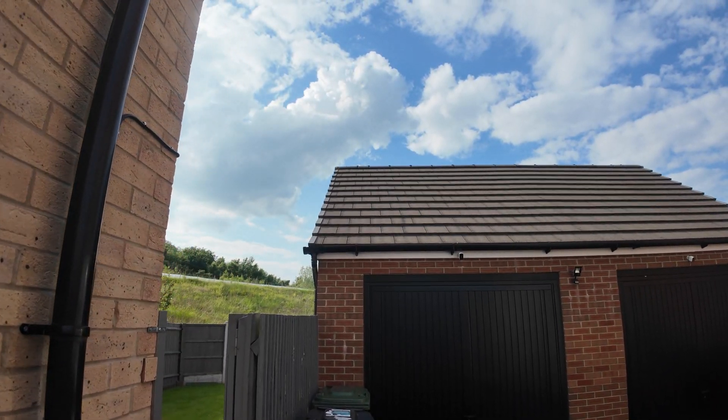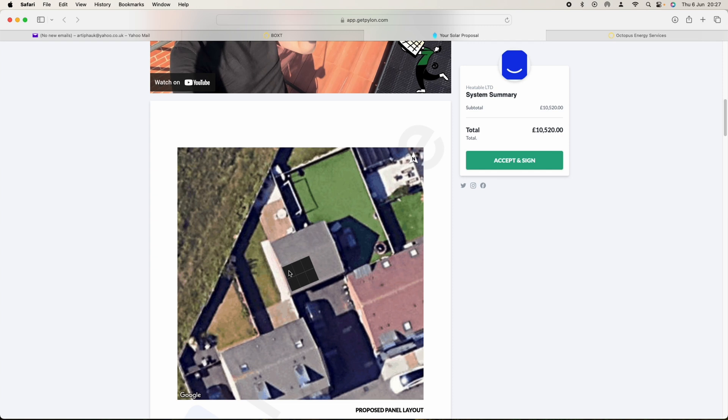This is a new company coming into the British market, which interests me. The problem I have with the Octopus quote is that they've written off putting panels on the garage entirely — the surveyor was told not to get involved with the garage. However, there is a cable that comes out on the back of the house there, so I believe the garage is actually a good location.